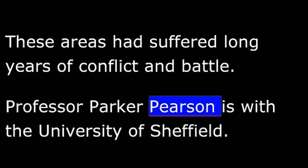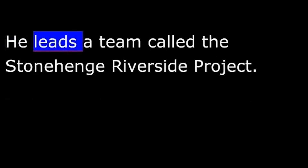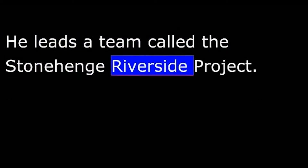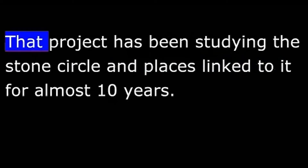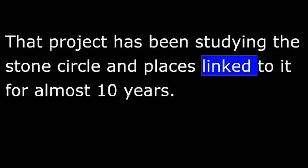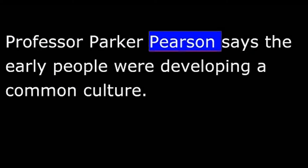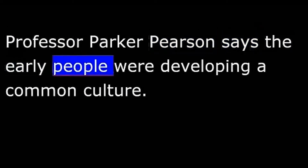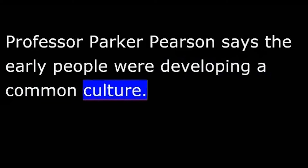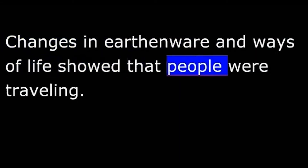Professor Parker Pearson is with the University of Sheffield. He leads a team called the Stonehenge Riverside Project, which has been studying the stone circle and places linked to it for almost ten years. Professor Parker Pearson says the early people were developing a common culture. Changes in earthenware and ways of life showed that people were traveling and learning about cultures other than their own.